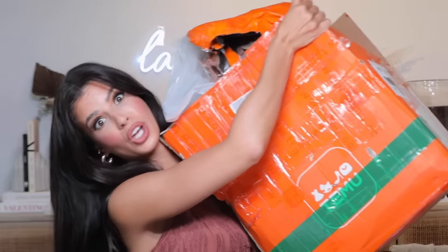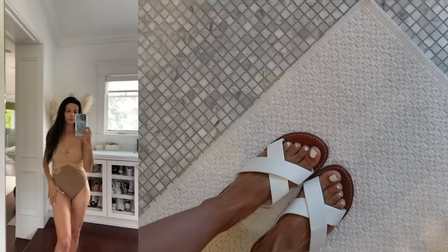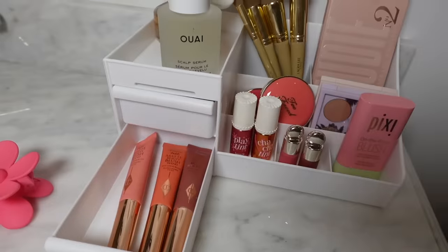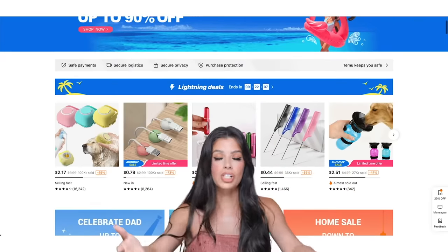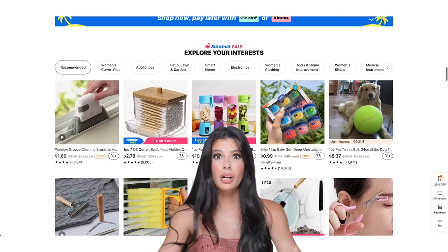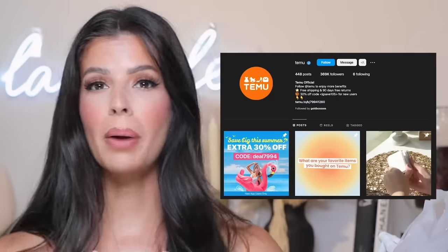I have two of these massive Temu boxes filled with everything you can imagine. They have clothing, they have gadgets, they have hair clips and beauty. The website has anything and everything. So I thought what would be best is if I just ordered a little bit of everything and reviewed it all for you today. This website has been exploding lately with popularity and I've seen a lot of good reviews on it, so I'm really curious myself.